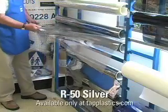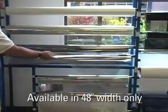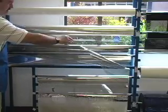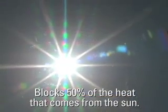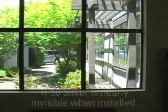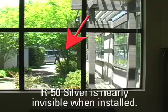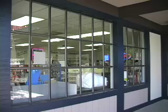The next film is the R50 Silver. It is available in a 48 inch width only. It also blocks 99% of the fade-causing ultraviolet light. It blocks nearly 50% of the heat as well. Even though this is less than the R20 film, it still has a dramatic effect on room temperature. The big advantage of this film is that it is nearly invisible when installed.